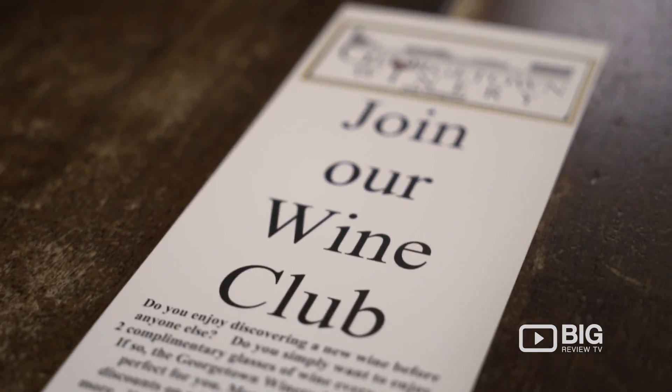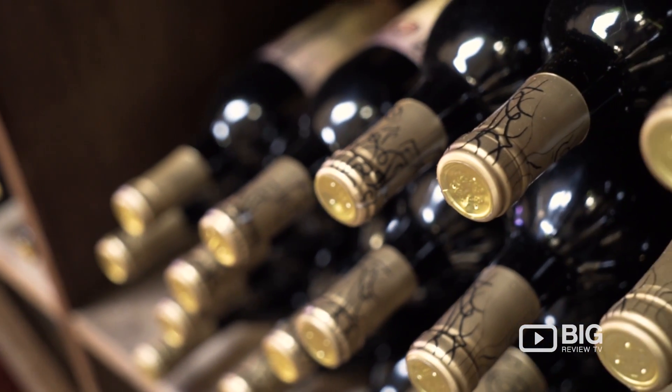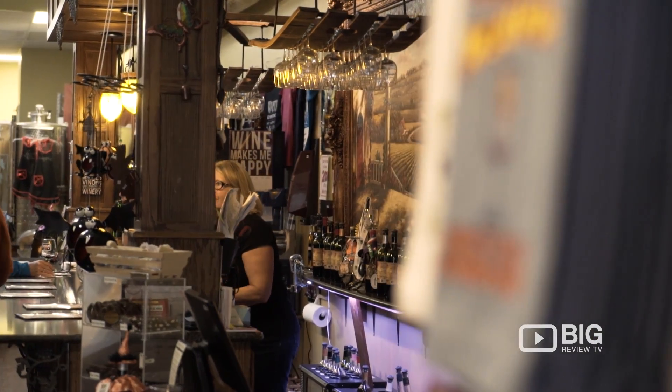There's the wine club at Georgetown that lets you sign up for an affordable price. You get to try different wines each month, including some of Georgetown's award-winning originals. So if you love local and you're serious about wine, you've got to check out Georgetown Winery.